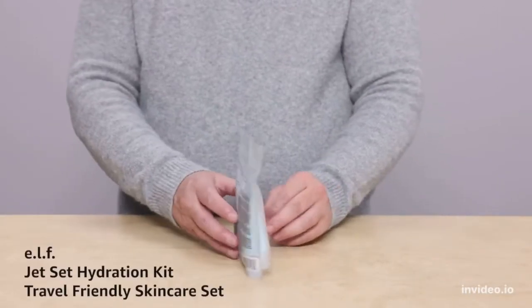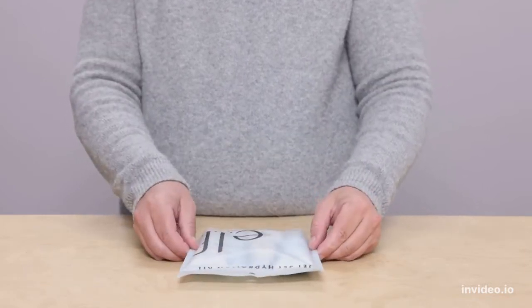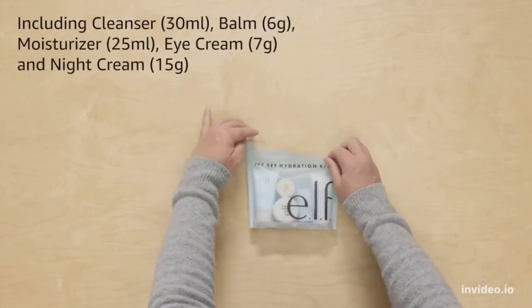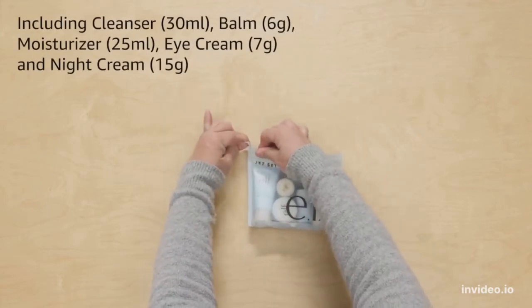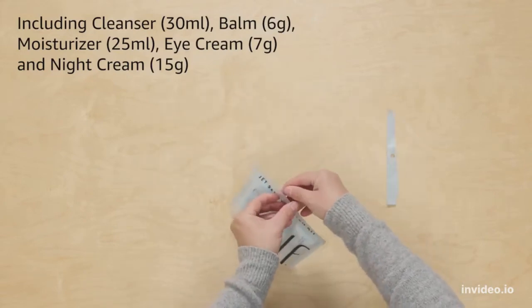Jet Set Hydration Kit Travel-Friendly Skincare Set by ELF, including Cleanser 30ml, Balm 6g, Moisturizer 25ml, Eye Cream 7g, and Night Cream 15g.